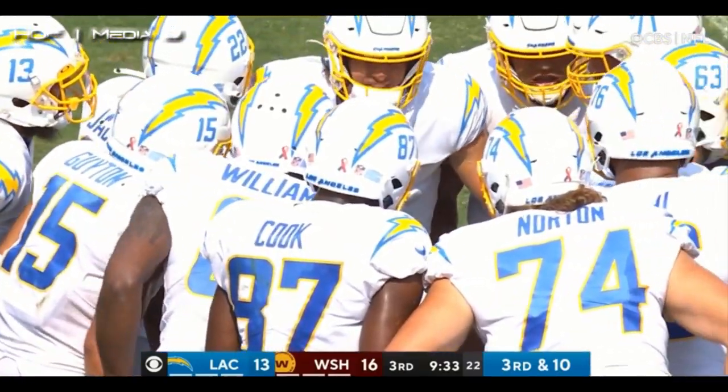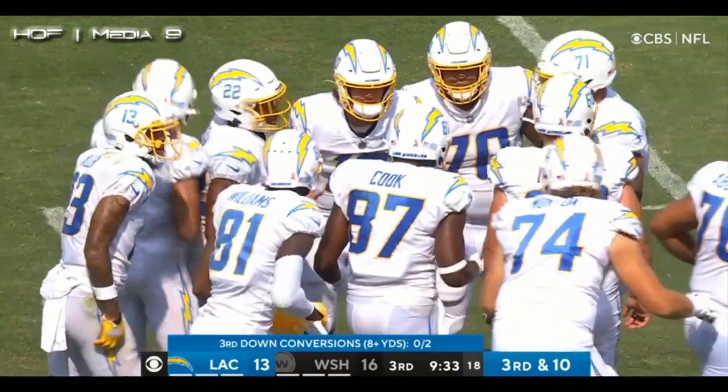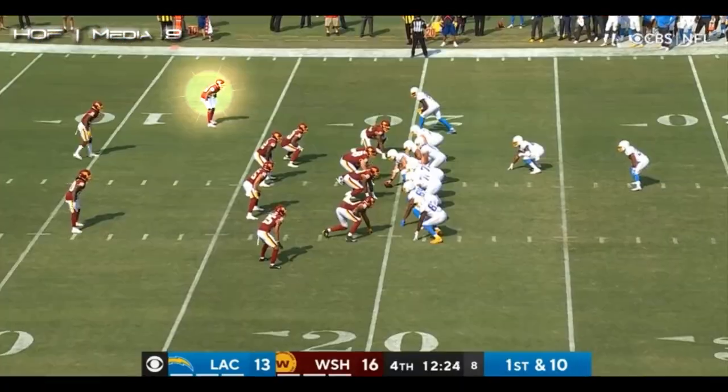You saw a little bit of context there. Great coverage, but they're battling, they're fighting. I kind of like that. You had Arch last year — Arch like 17 yards.